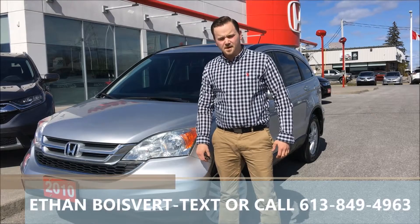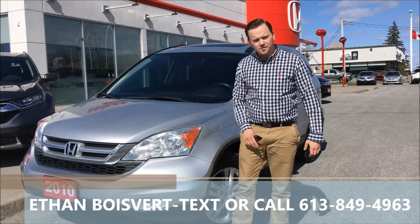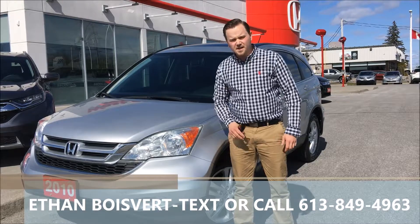Hello there folks, I'm from West City Honda in Belleville, Ontario. Today I'm going to walk through this 2010 Honda CR-V EXL that we just took in on trade.